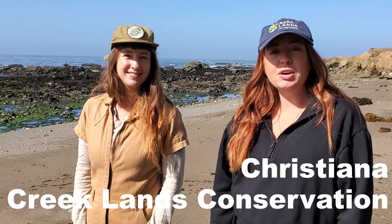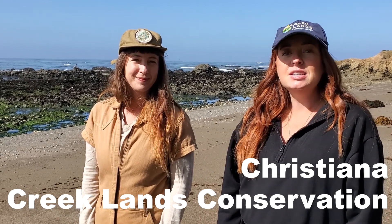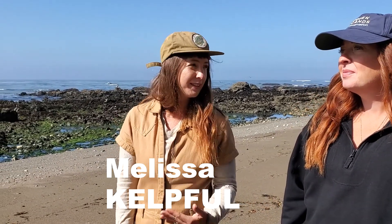Hello, my name is Kristiana Farrow and I'm the Education Manager at Creeklands Conservation. Today we're going to take you on a preview of our POW fourth grade field trip for next year. And today we have a guest with us. I'm Melissa and I'm with Kelpful, and I'm a real life mermaid.